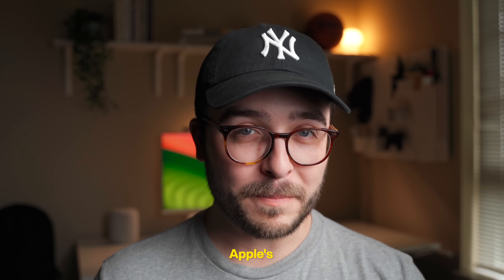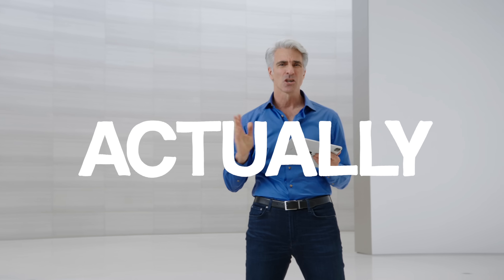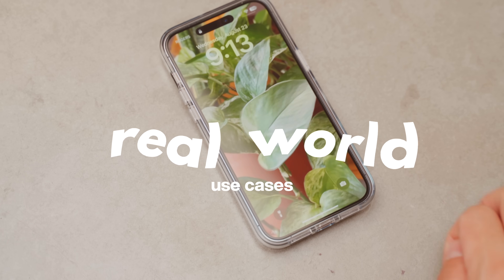iOS 17 is shaping up to be one of Apple's best updates in years, but how many of these features will actually impact your life? I've been using the new update every day since early June, and these are some of the real-world use cases, as well as a few things that are missing from iOS 17.